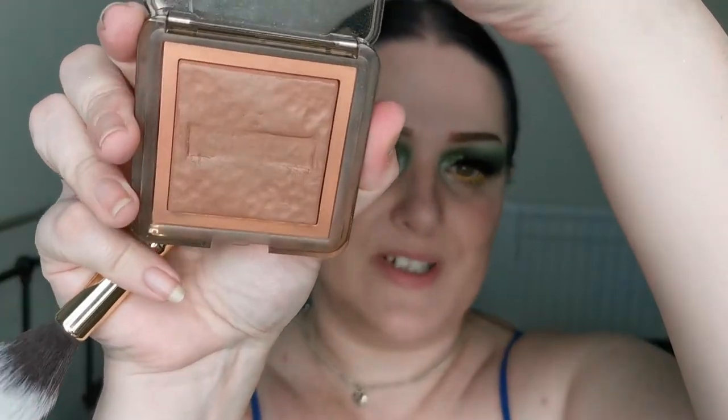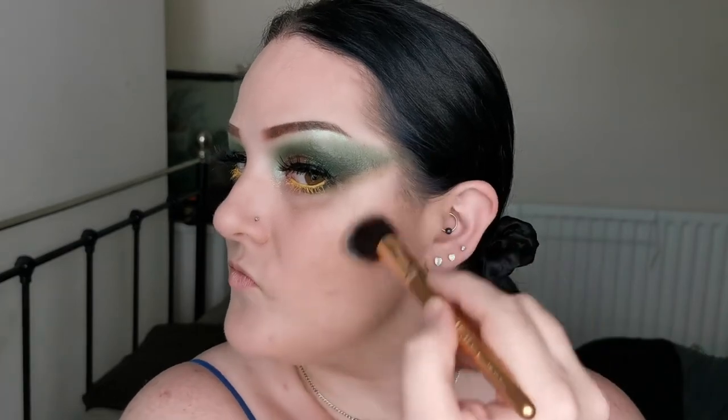For bronzer I'm going in with the NABLA Skin Bronzing in the shade June — spot on, I love this, and if you're not new you'll already know this one. I'm just going to bronze up and put a bit across the bridge of my nose just to look a bit more realistic, faking that I've been in the sun when I haven't. The formula of this is amazing — NABLA is another amazing brand.